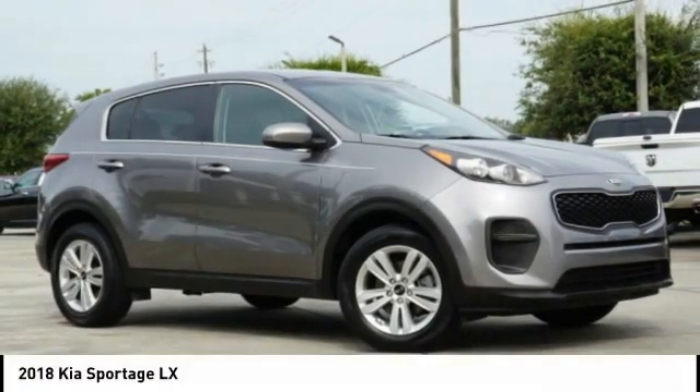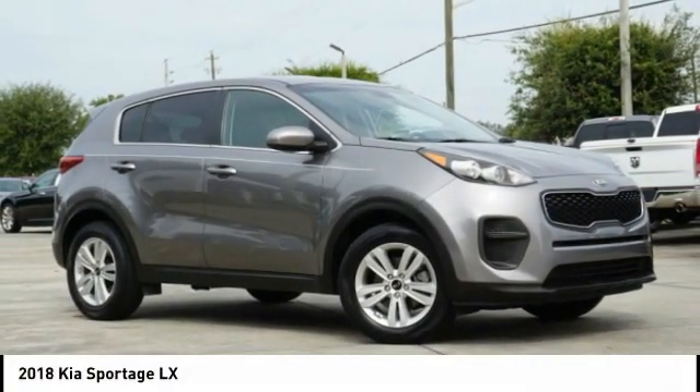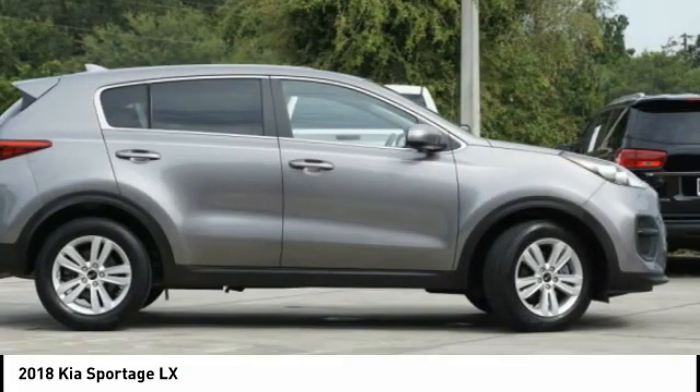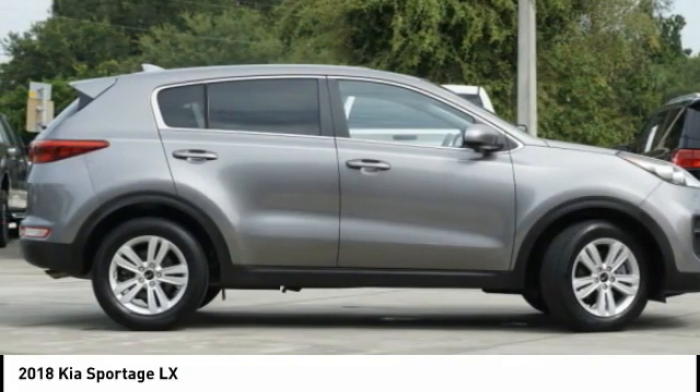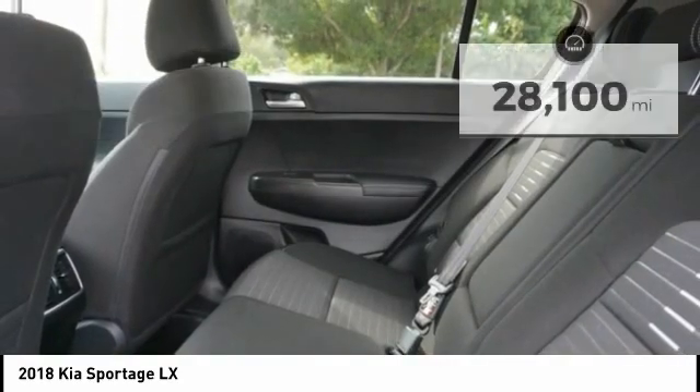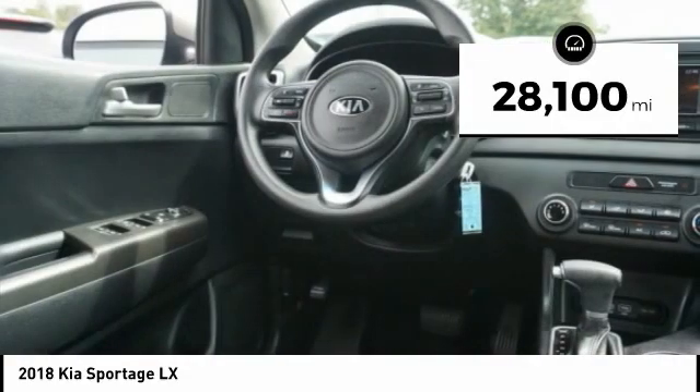Check out the 2018 Sportage. With its sleek and stylish exterior and its roomy feature-laden interior, the Sportage both looks good and performs well on the road and is priced below $20,000. This vehicle has less than 30,000 miles.